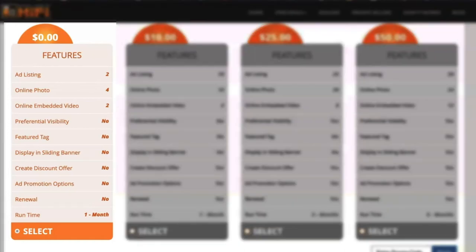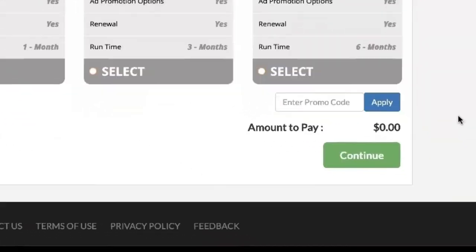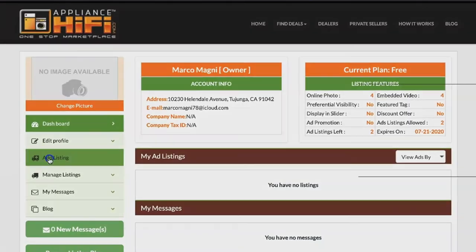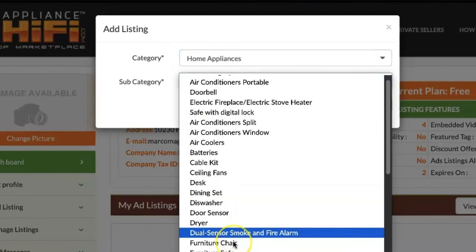As a private seller, add a listing for your appliances. You can choose from the free or paid listing plans. Any seller can get promo code offers distributed by the Appliance Hi-Fi marketing team. If you use a promo code, the listing fee is waived. Add a listing, then select the category and subcategory of your product.